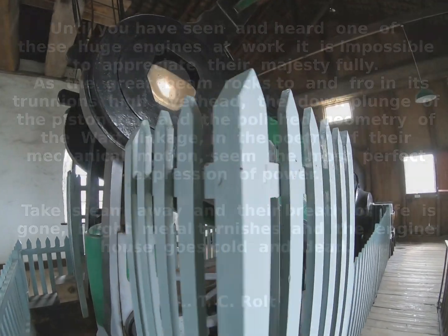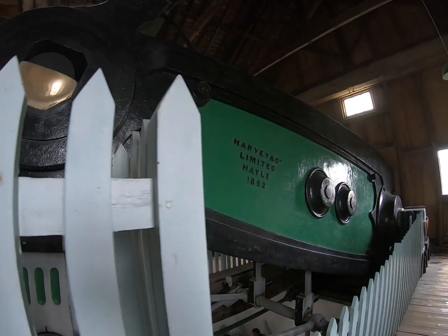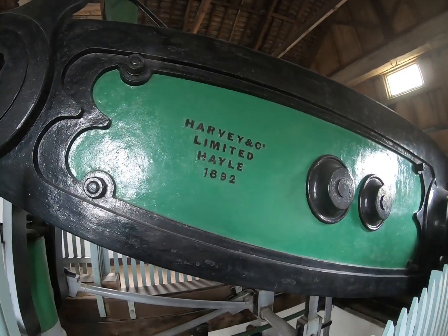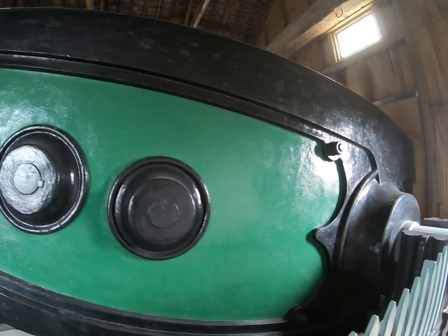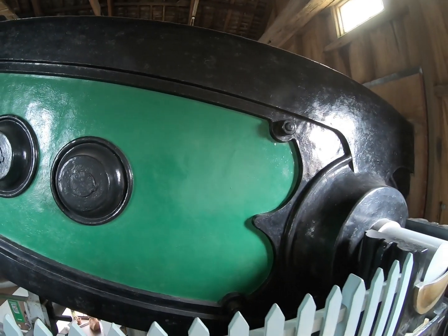To get an overview, I climbed all the stairs up to the beam level. So let's begin our tour there. This is the beam of the last big Cornish engine built by Harvey for Cornwall.